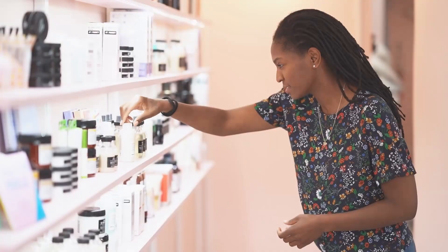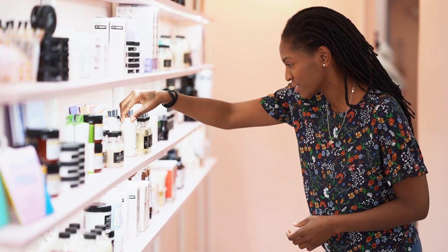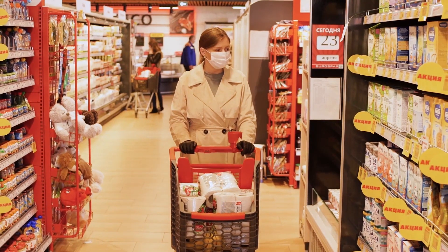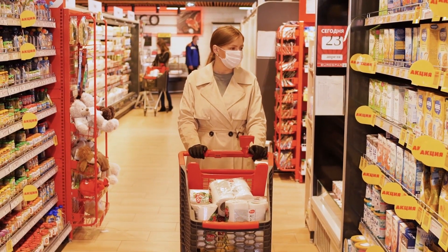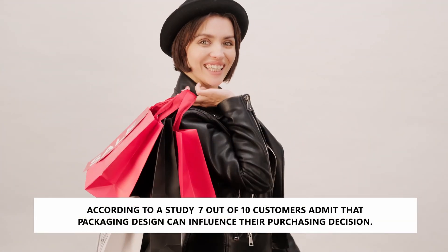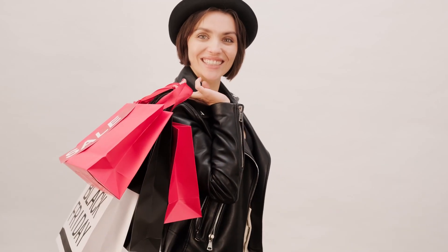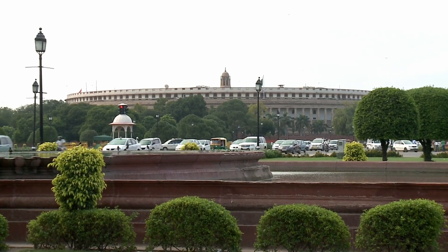The first thing a customer notices when shopping for a product is its packaging, but the role of packaging is more than that — it can also influence the buying decision of the customer. According to a study, 7 out of 10 consumers admit that packaging design can influence their purchasing decision.